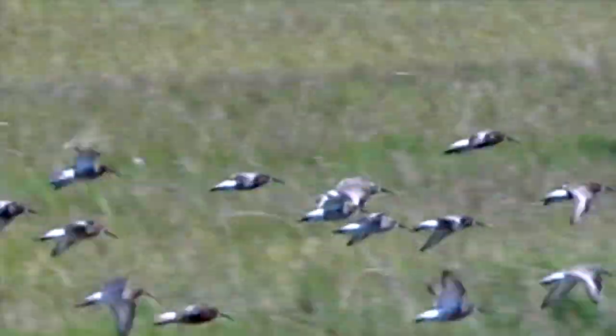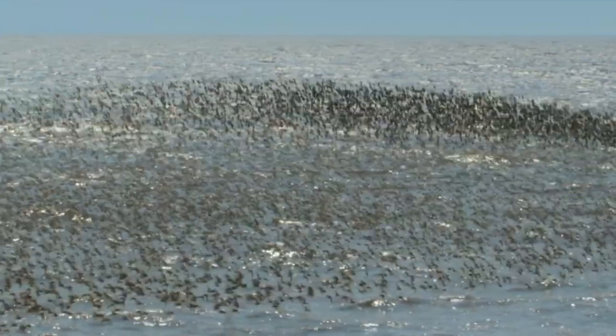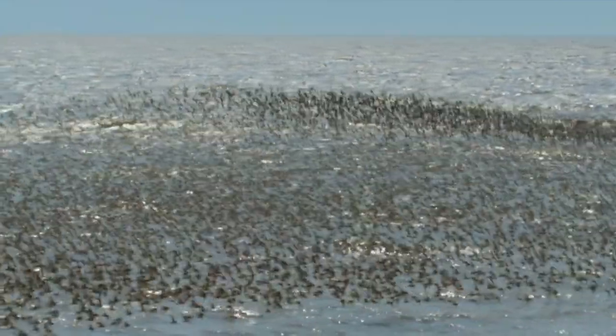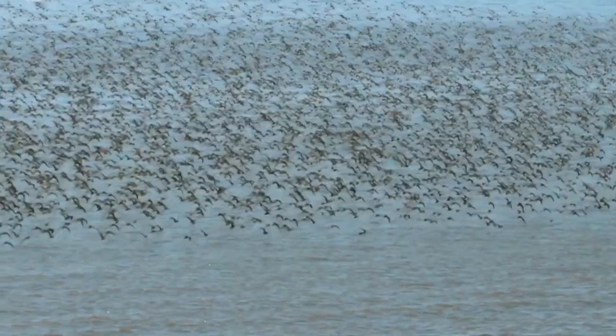The playful sandpipers travel together in organized flight patterns, especially when they migrate from Canada to South America to visit warmer climates. Their journey covers thousands of miles.